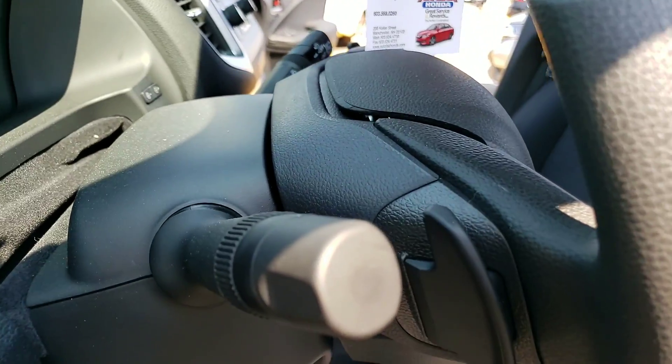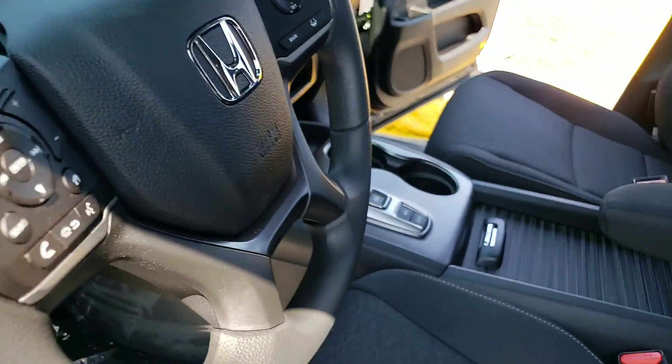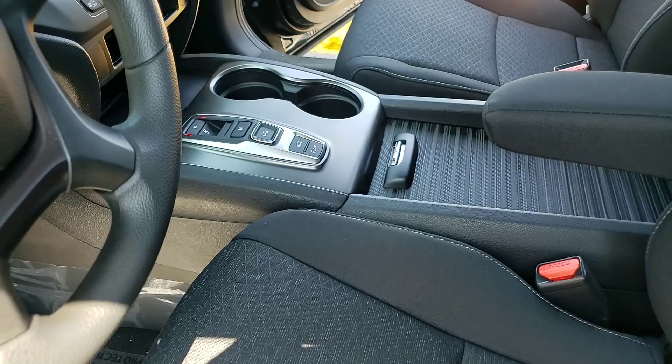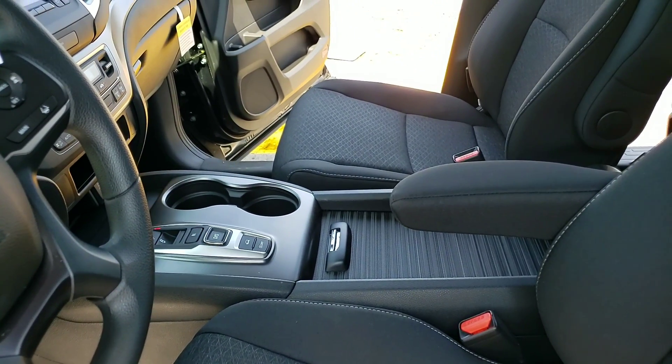You also have a terrain selector, so you can set it for mud, snow, or sand. There are so many options and so many features in this vehicle. I'd love to have the opportunity to sit down with you.